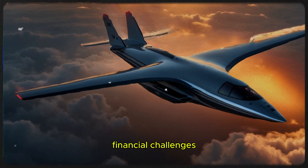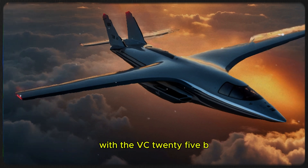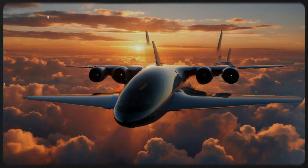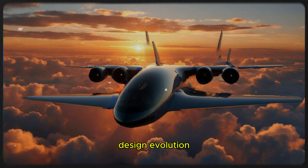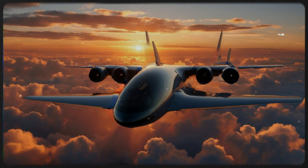Boeing has faced substantial financial hurdles with the VC-25B program, incurring over two billion dollars in losses due to fixed-price contracts and unforeseen complexities. These challenges have led to significant delays, pushing the expected delivery dates to 2027 and 2028.